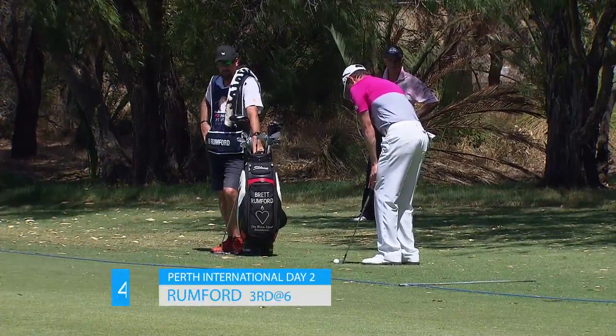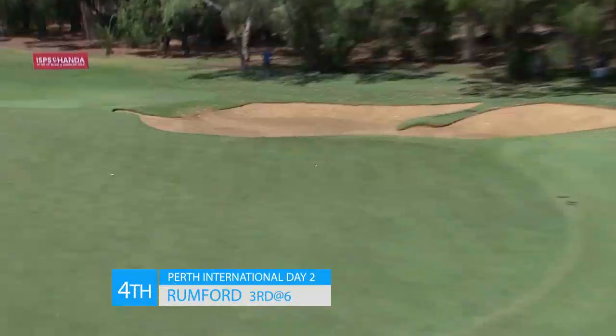Brett Rumford — I've never met an Australian who couldn't chip. Rumfy, no exception. Flag stick out. Nothing but men.